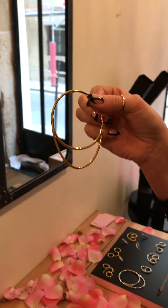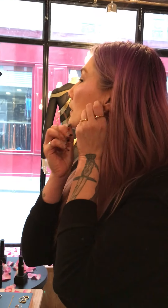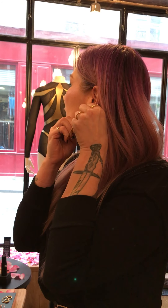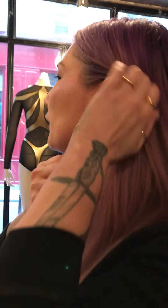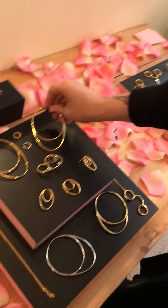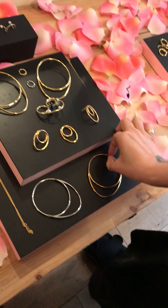What's interesting about the collection is it's a convertible collection — meaning you have one piece but it can be worn in several ways. This is my simple hoop, but if I feel a little editorial I twist it and it becomes an ear cuff, making earring cuffs.